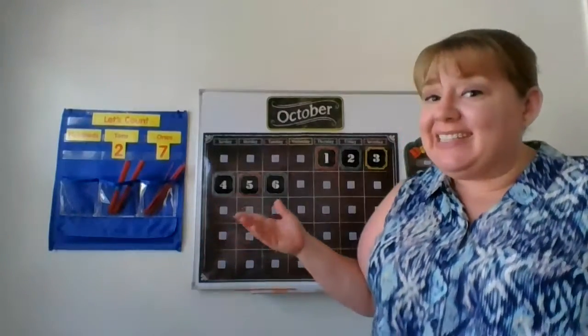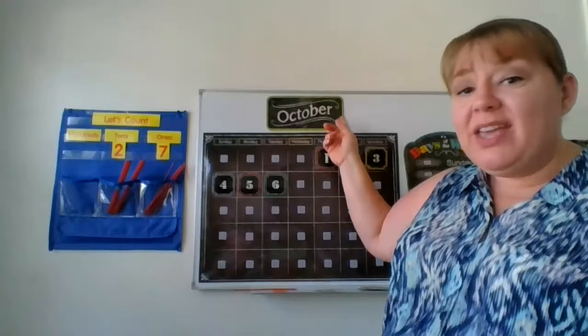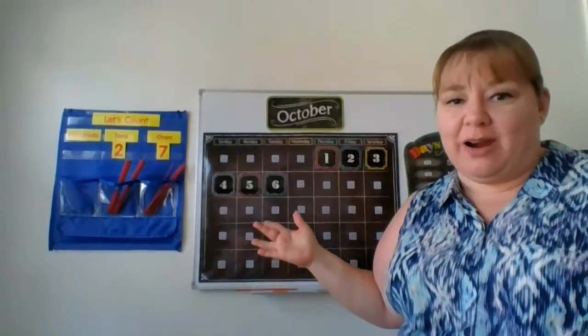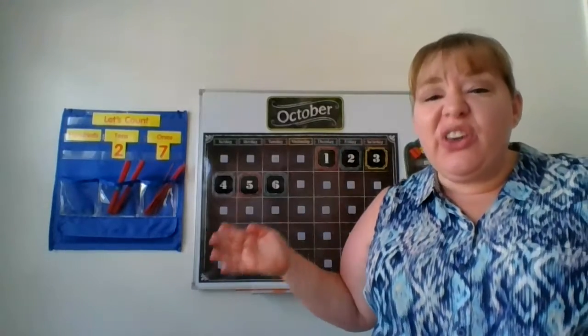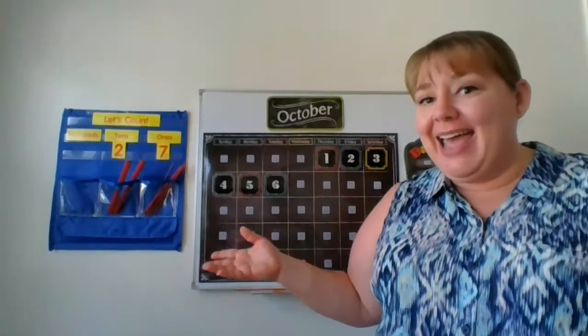Hi friends! Welcome back to calendar. Are you ready? So yesterday we practiced spelling the month. We are in the month of October. October has 31 days with the last day being Halloween. What a great day to end on.